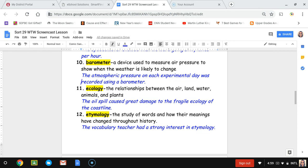Number twelve, etymology. Etymology is the study of words and their meanings and how those meanings have changed throughout history. The sentence is: the vocabulary teacher had a strong interest in etymology.